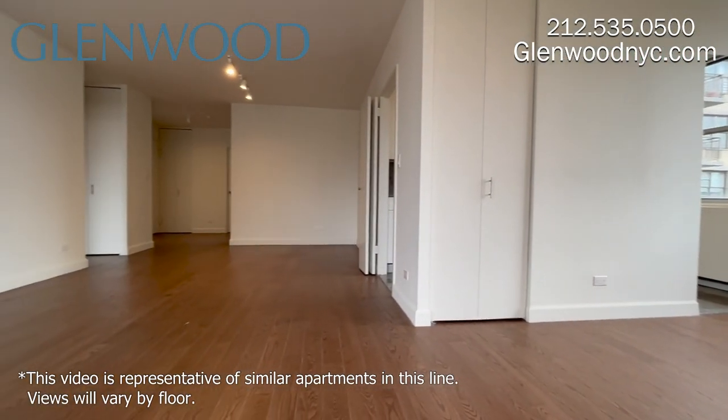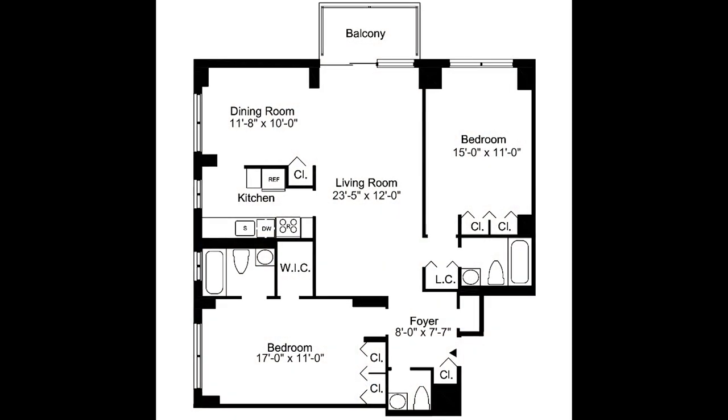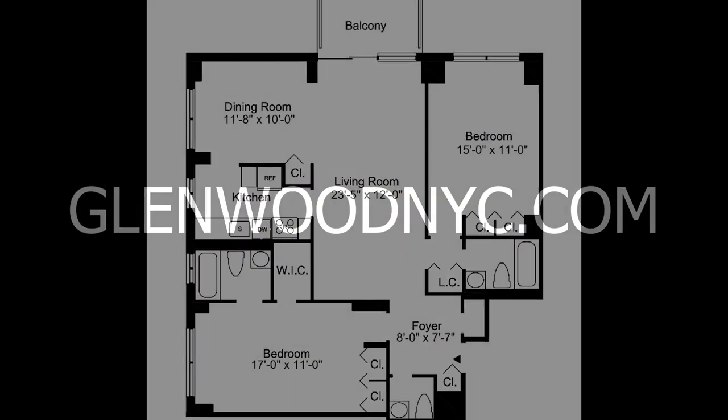We hope you enjoyed this virtual video tour. For more information and availability, please visit glenwoodnyc.com.